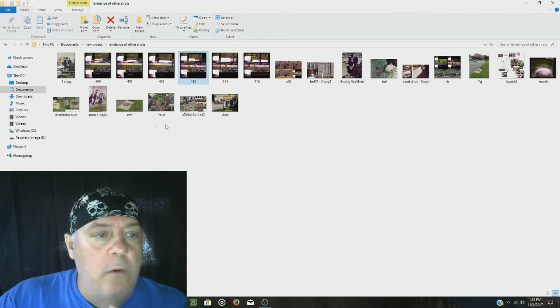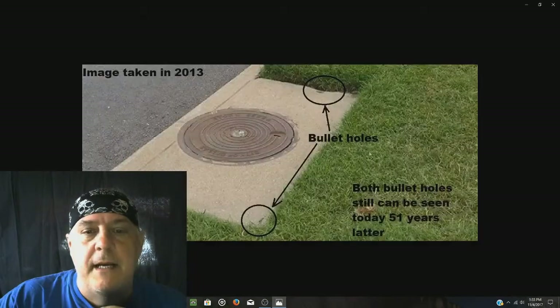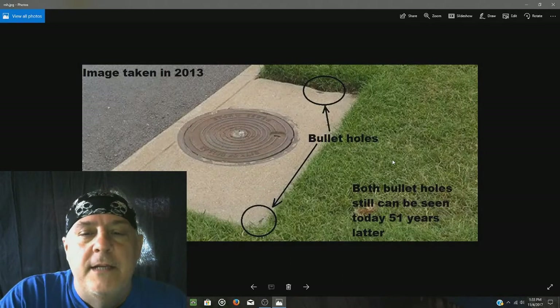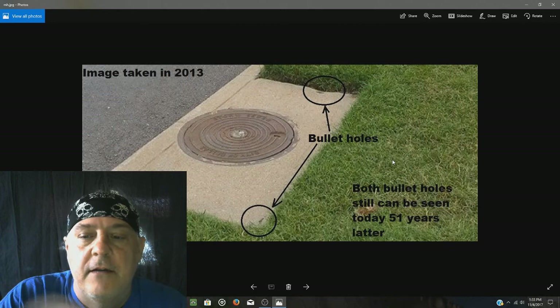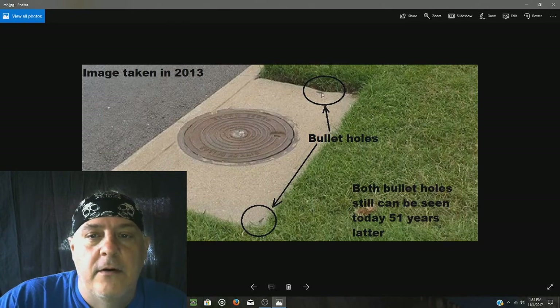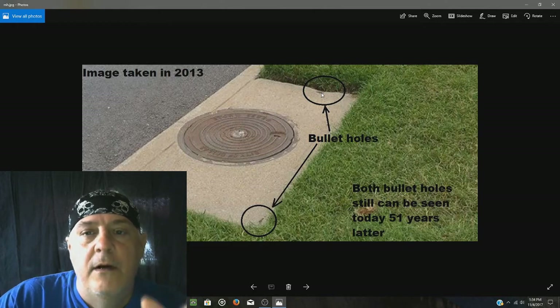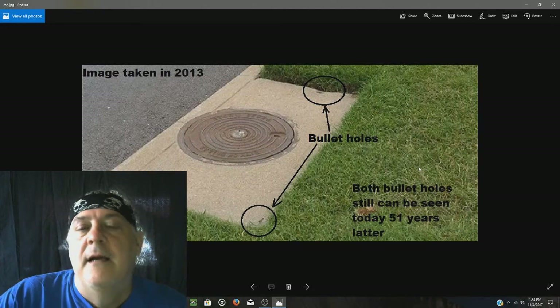When we look at that manhole cover even today — this image was taken in 2013 by a friend — we can see both bullet holes. The bullet hole on the side of the concrete manhole cover is still visible, and the bullet hole on the top corner of the manhole cover is still seen.